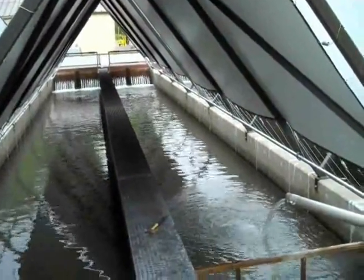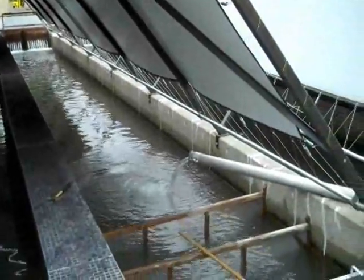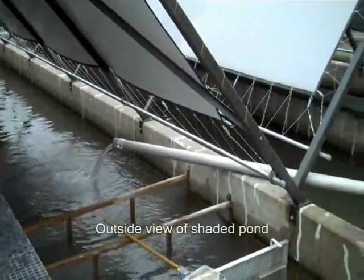Once the marking process is complete, the fish are sent back out into the hatchery's shaded pond, where the fish will be reared and released in the spring.